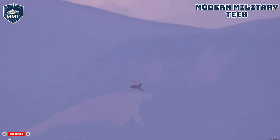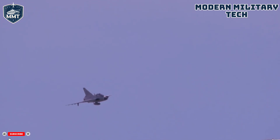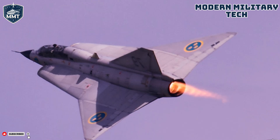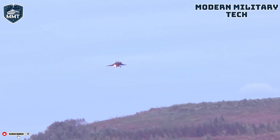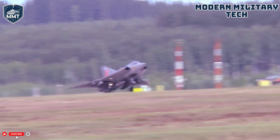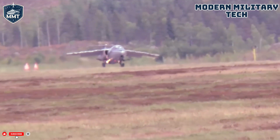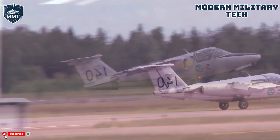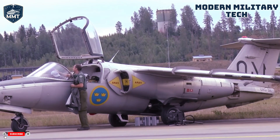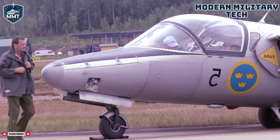The Swedish Air Force issued a daunting set of requirements in 1949. They needed an interceptor that could climb to 10,000 meters — over 32,000 feet — in just a few minutes, capable of speeds exceeding Mach 1.5, able to operate from reinforced public roads as makeshift runways, and be refueled and rearmed by a small crew of conscripts in under 10 minutes. Saab's engineers, led by the brilliant Eric Bratt, knew a conventional design wouldn't cut it. The answer came in a shape that would define the aircraft: the double delta wing, tested on the miniature Saab 210 prototype, promising both blistering speed and low-speed stability. The Dragon was beginning to take shape.